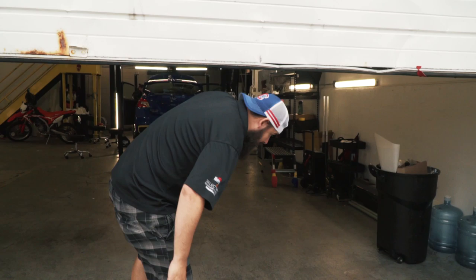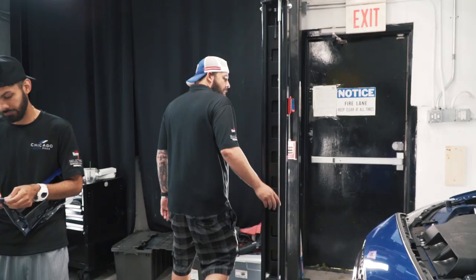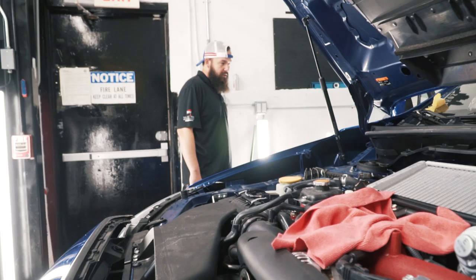Window tinters have Mondays off, so we just got the paint protection film guys in here. Subaru STI — what are we doing? Full front end, rocker panels. What about doors? Just the bottom half of the door.